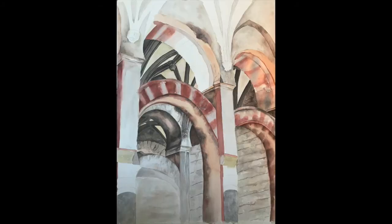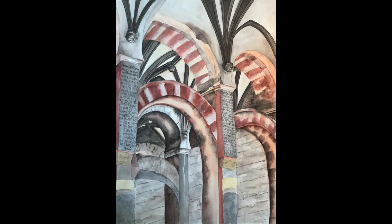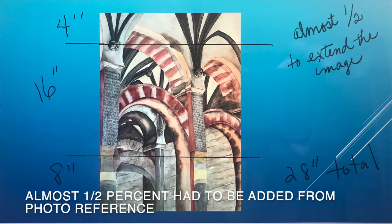This is where I'm mapping in the colors. This is where you can see how I did the writing on the pillars up close. Here all the writing has been placed in. What's interesting is it was about 16 inches of the photo that I had, and I had to invent the top and bottom.